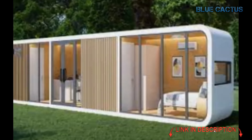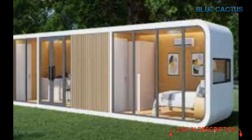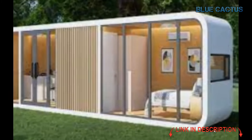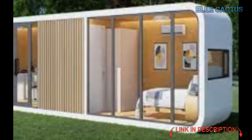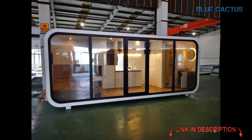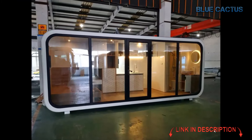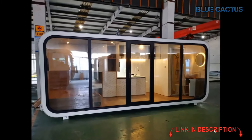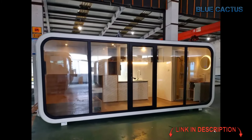This modular cabin is perfect for a wide range of uses — whether it's an office workshop, a coffee shop, a smart office, a changing room, or even a B&B. The possibilities are endless. With its sturdy steel structure, you'll get a space built to last for years. So if you're ready to transform your surroundings with a stylish, easy-to-install, and highly functional space, the prefab modern tiny house is exactly what you need. Upgrade your living or business space today with the ultimate in modern convenience and flexibility.